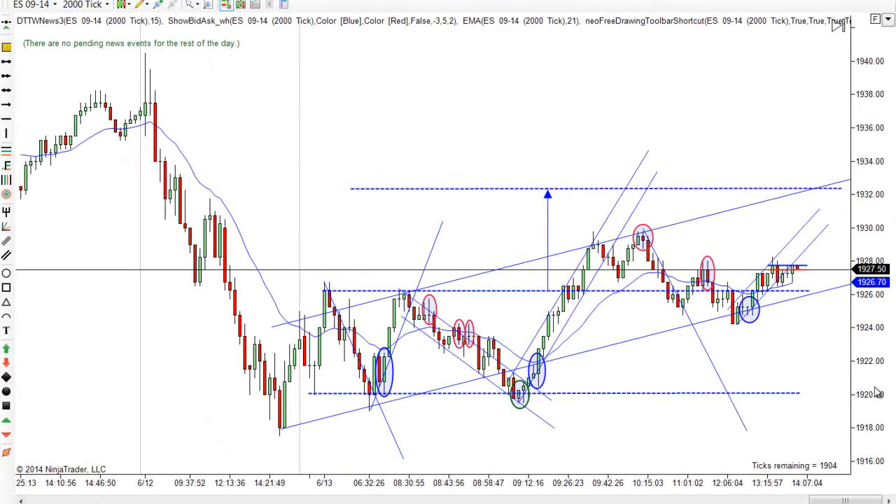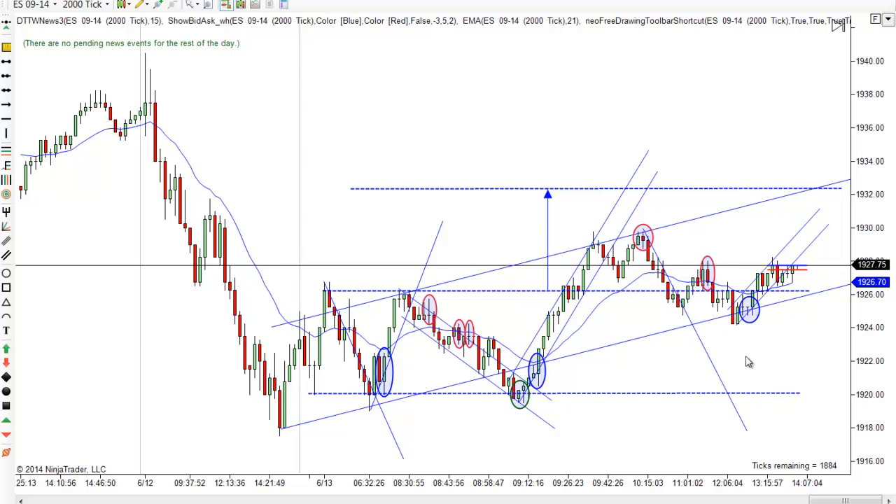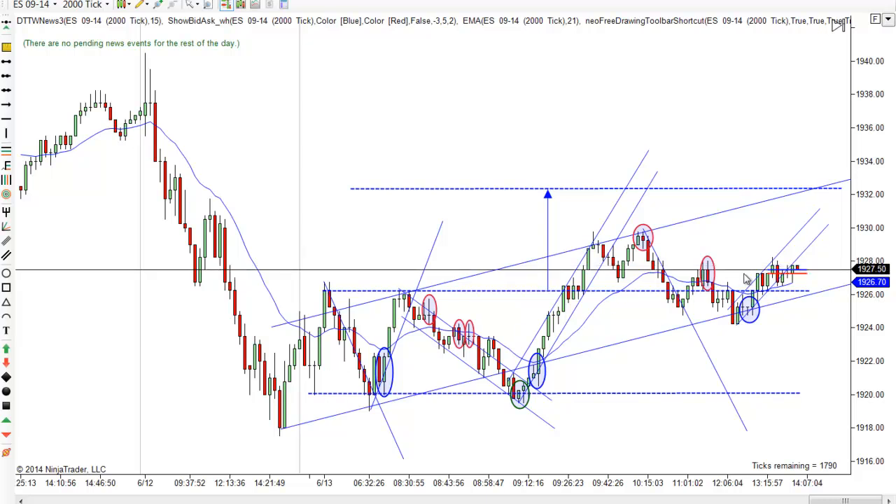Hey, it's Mac with priceactiontradingsystem.com. It's Friday, June 13th - this will be our chart lesson for today. It's really been slow since about 10:30, 11 o'clock. Not much has happened at all. We're finding strong resistance here at 1927.50 to 1927.75 - I just call it 1928. We've turned down there every time we've touched it. We continue to test it, and I've been expecting prices to retest these highs. It looks like we've got a slanting channel - it's more of a range day.